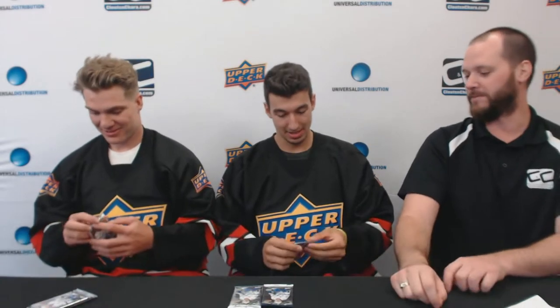Hey everyone, it's Dan from Pruits and Chara Sports Cards. I am at the 2018 NHLPA Upper Deck Rookies Showcase, and I'm here with Jordan Cairo, drafted by the St. Louis Blues, and Robert Thomas, also with the St. Louis Blues. We're going to open some 18-19 Upper Deck MVP packs. You guys ready? Yeah, we are. Alright, let's see what you guys pull.